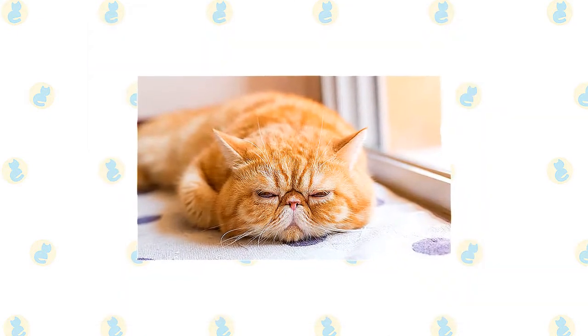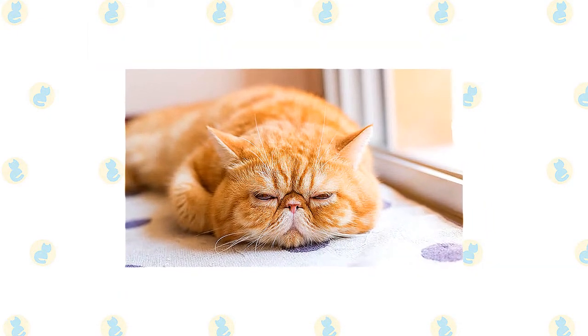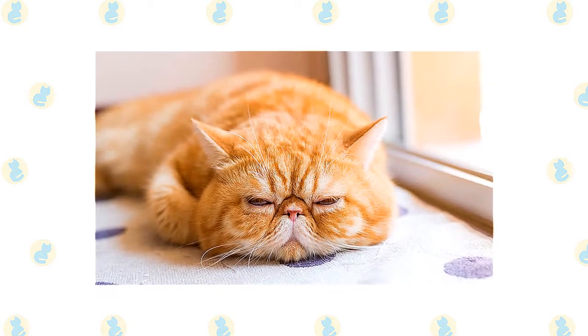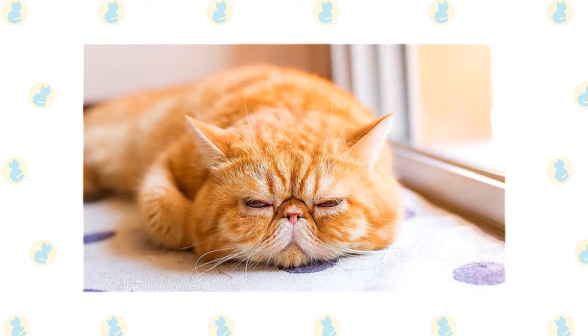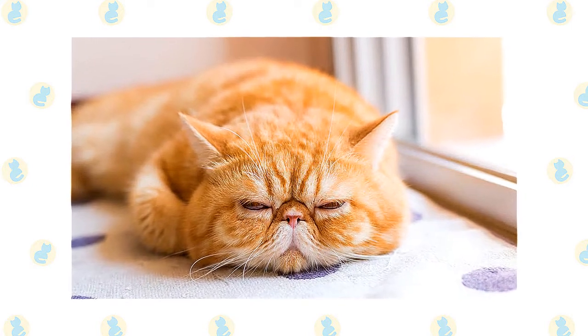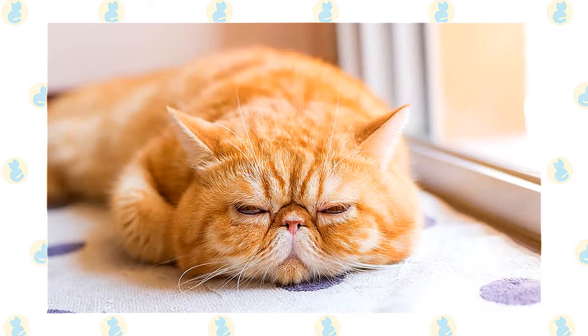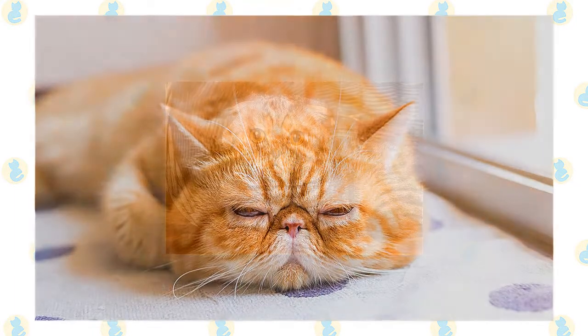The exotic is often nicknamed the lazy man's Persian. Comb the exotic twice a week to remove dead hair and keep the coat shiny and healthy. A monthly bath is a good idea — be sure to blow dry the cat thoroughly. Excessive tearing can be a problem in this breed, so wipe the corners of the eyes clean daily to prevent under-eye stains from forming.